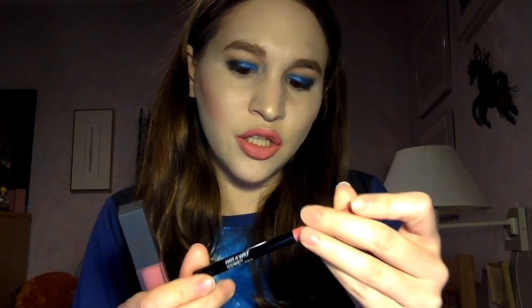Before we do the kiss test and everything, I just wanted to tell you guys what I applied it with. I applied it with my NYX lip primer like usual — I always prime my lips with this. Then I just lined my lips with the Wet n' Wild Perfect Pout Gel Lip Liner in the shade Never Pedal Down. I thought this was a really pretty color to go with it, and then I went in with the lipstick, and now we'll do the kiss test.